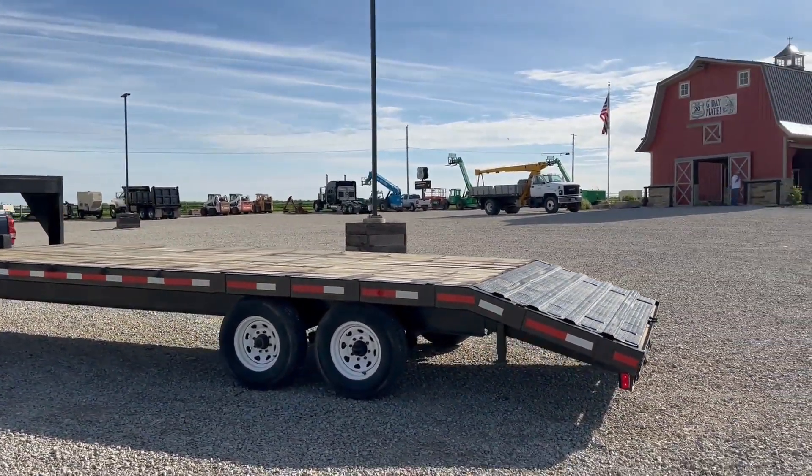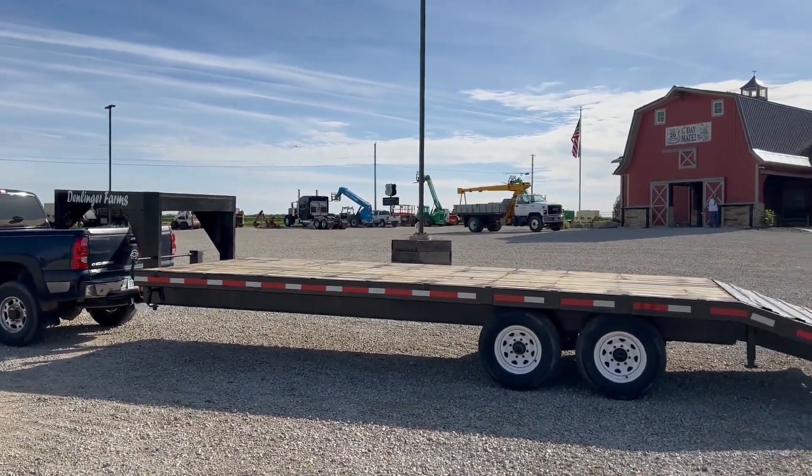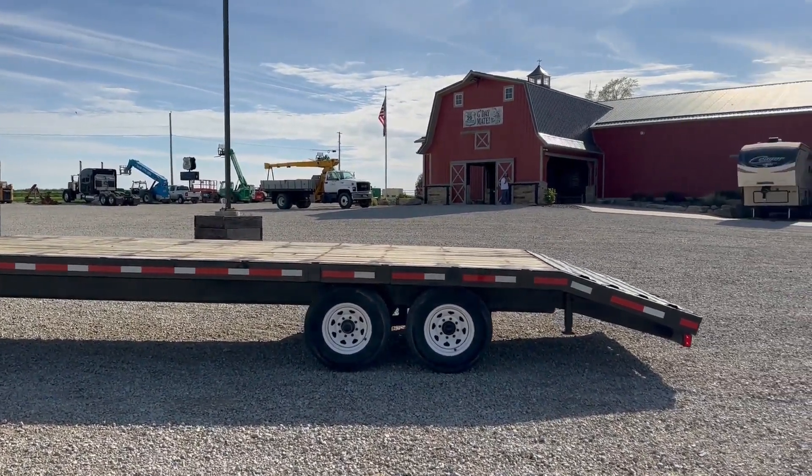Ten-ply tires that are in good shape. 14,250 lb GVWR — so I think that'd be two 7,000 lb axles.